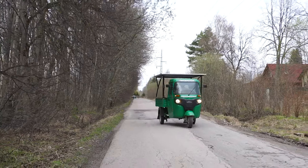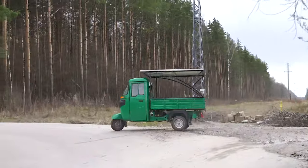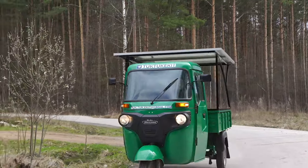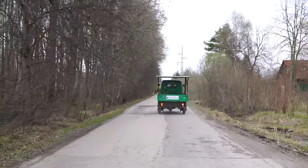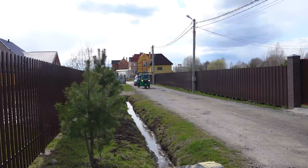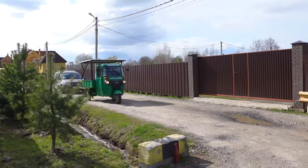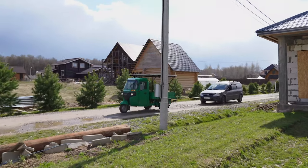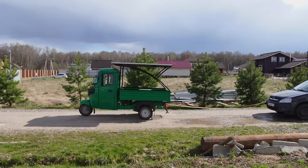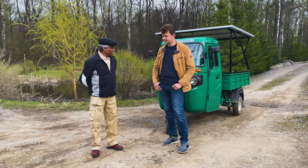It also depends on how fast the driver goes. When driving fast, the battery quickly runs out. Also, it matters how many passengers there are. Our vehicle is loaded up to 500 kg, which is equal to 6 passengers. As far as I know, Tok Toks generally take 3 people on board — so there is a weight reserve. Everything then depends on the driver, and how economically they will adhere to the travel mode.